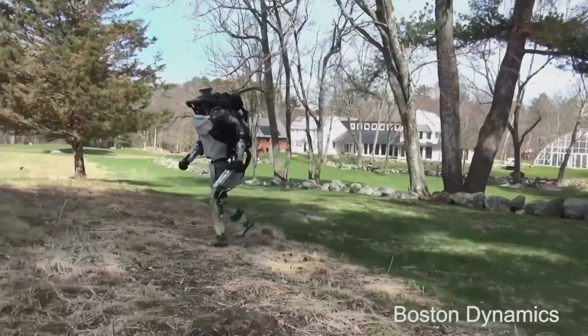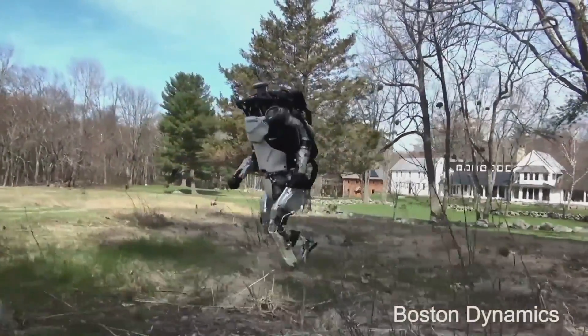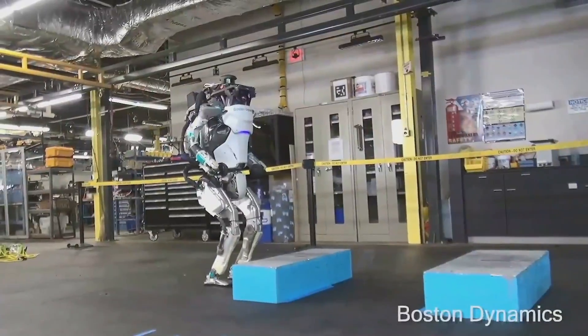This is very recent work we're doing on making Atlas run. There's a lot of dynamics and energetics in the control to make that work.